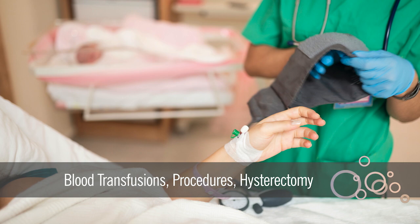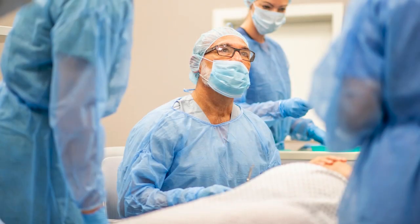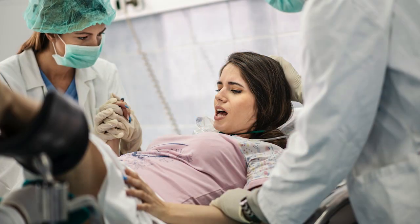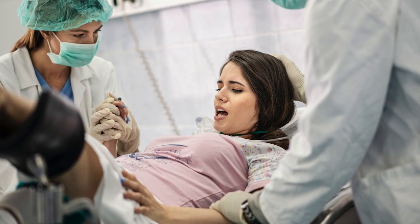To stop the bleeding, mothers experiencing PPH may require blood transfusions, long uncomfortable procedures, or even an emergency hysterectomy resulting in the loss of fertility. Although the non-surgical use of a balloon to compress bleeding inside the uterus, known as balloon tamponade, has a high success rate, there's a new advance in the PPH arena.